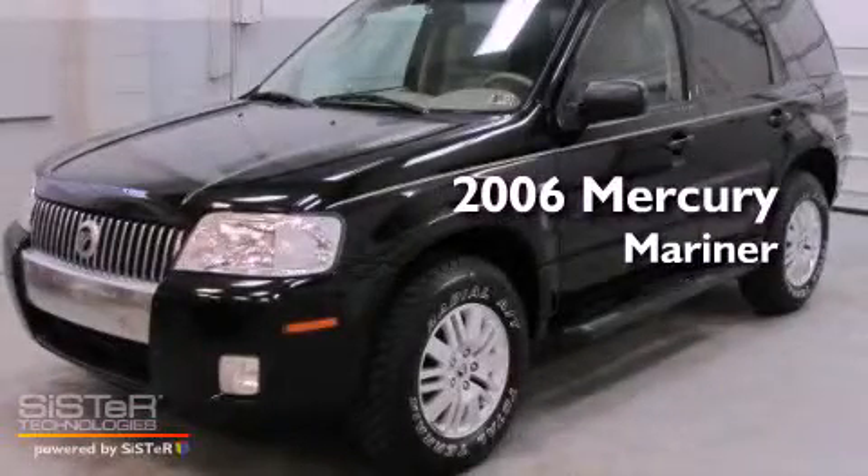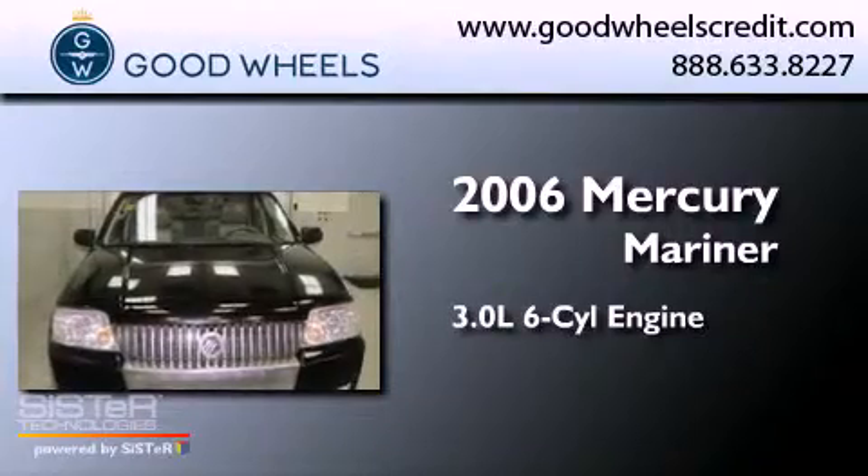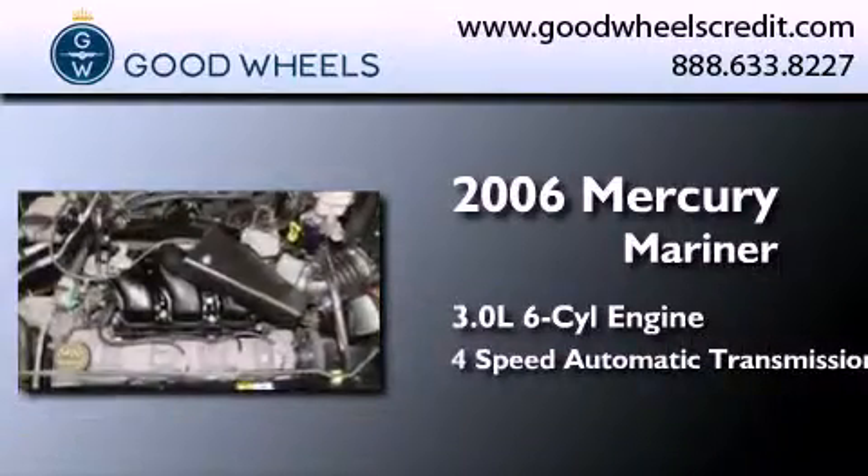This is a 2006 Mercury Mariner. It has a 3.0-liter, six-cylinder engine, a four-speed automatic transmission, and four-wheel drive.